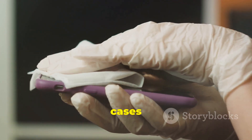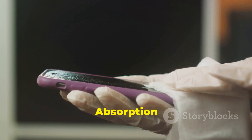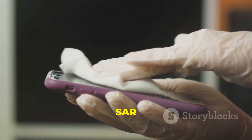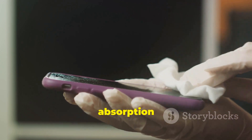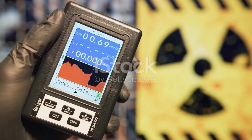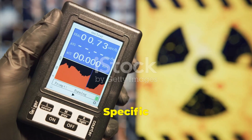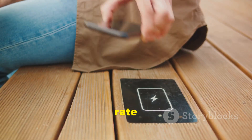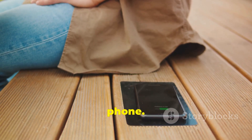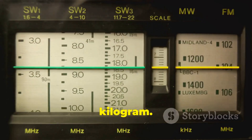Tests have shown that some cell phone cases can increase the phone's specific absorption rate, or SAR, by up to 70%. SAR stands for specific absorption rate — a measure of the rate at which the body absorbs RF, or radio frequency, energy from a cell phone. It's expressed in watts per kilogram.